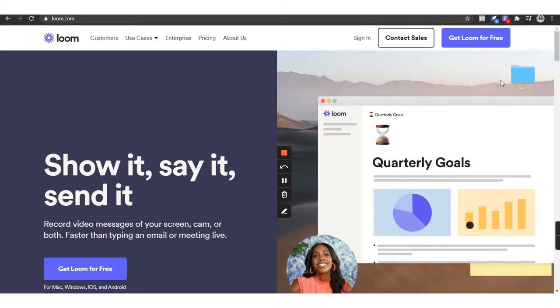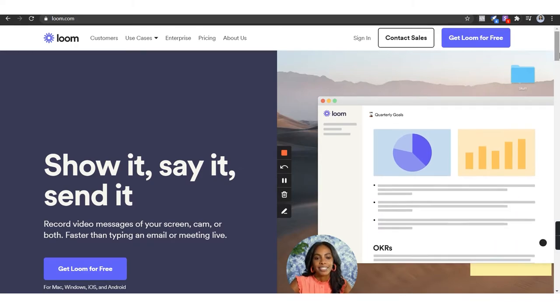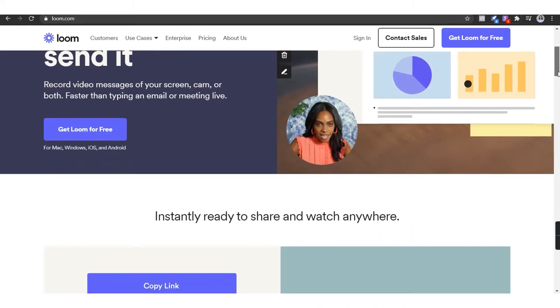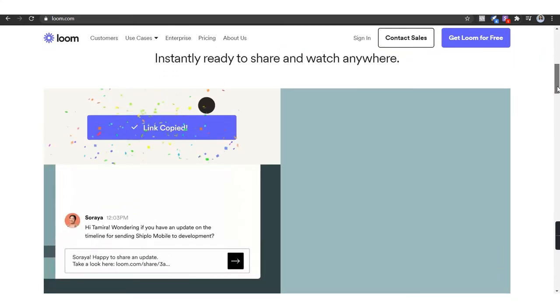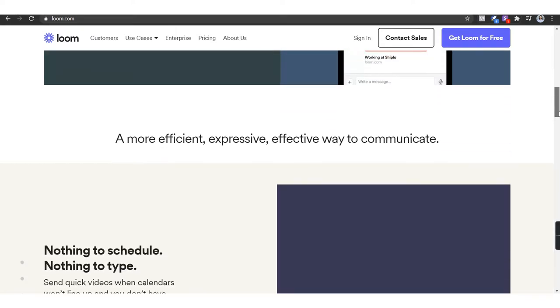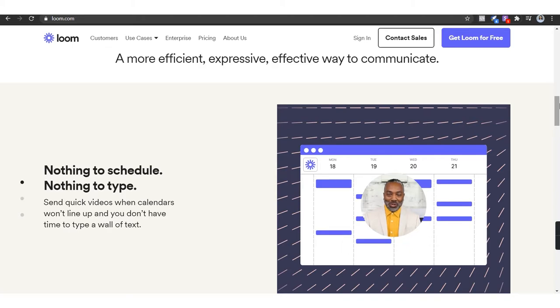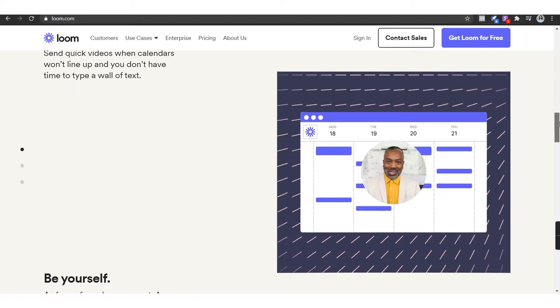The third one is Loom. Loom is a video and screen recording software which I use instead of having meetings, and also instead of answering long drawn-out questions. When you're brand new to business, it might seem like the best bet for everything is just to hop on a call. But you can easily drain four or five hours a week — over the course of a month that's 20 hours, over a year about hundreds. By using a tool like Loom, you can really save a lot of time because most 30-minute phone calls could be handled in a five-minute pre-recorded video.